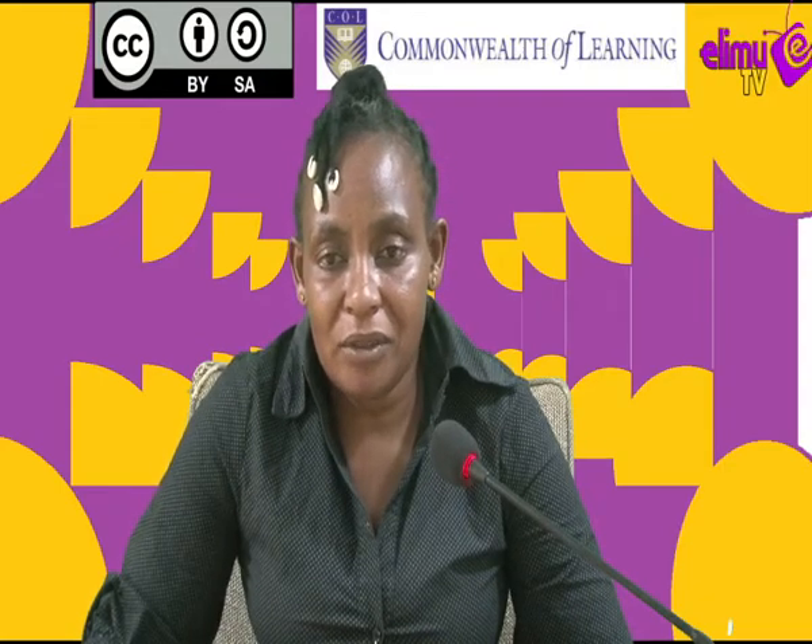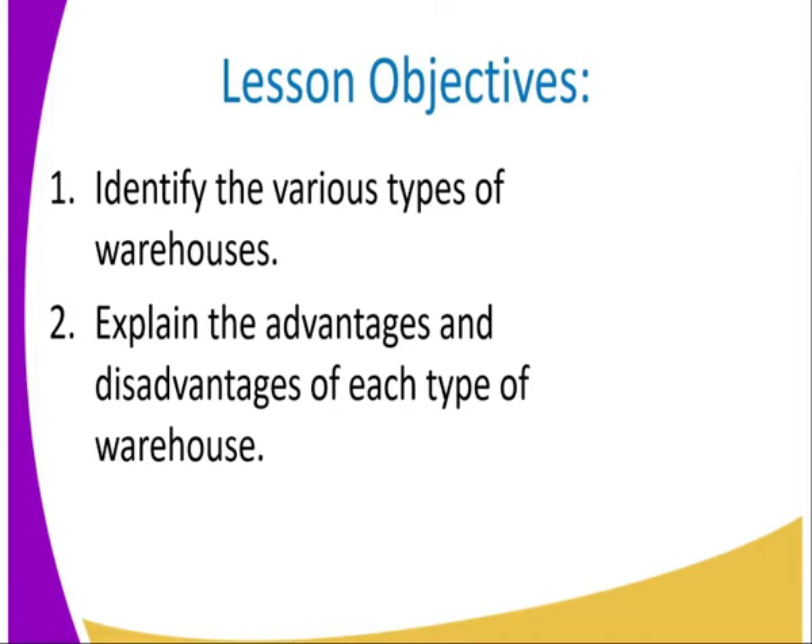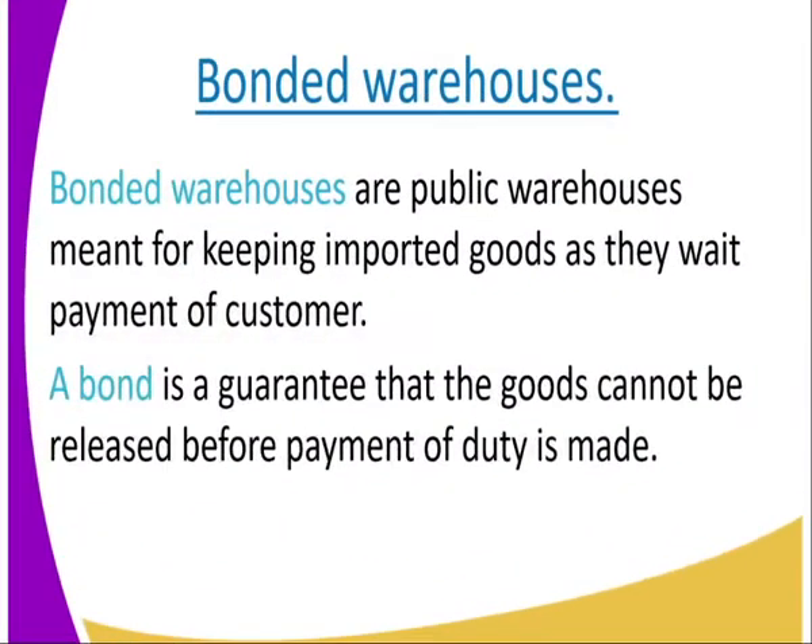Our lesson objectives today: we are going to identify the various types of warehouses and also explain the advantages and disadvantages of each type. In our previous lesson, we managed to look at the two types of warehouses — that is private warehousing and public warehousing. Today, I want us to look at the two others: bonded warehousing and free warehousing.